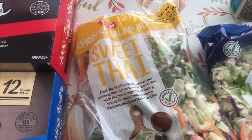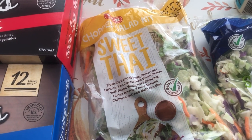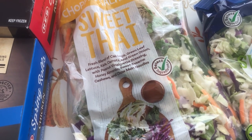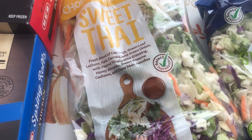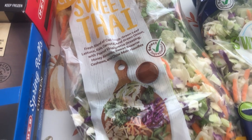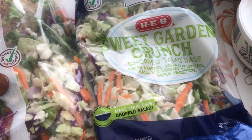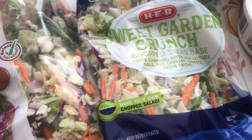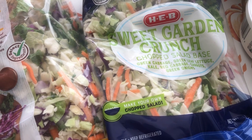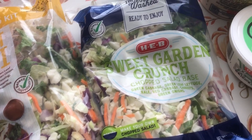I got a couple of salad kits. I have not seen this particular flavor locally in any brand of salad — this is Sweet Thai. I usually get Asian salad kits and this one sounded good. You get cabbage, green leaf lettuce, kale, carrots, green onion, peanut vinaigrette, honey almond, sweet sesame cashews, and chow mein noodles. Then I also got this Sweet Garden Crunch — it's just the lettuce mix with no salad dressing, but you get cabbage, lettuce, kale, red cabbage, carrots, and green onions.